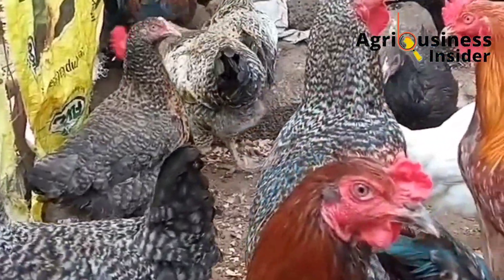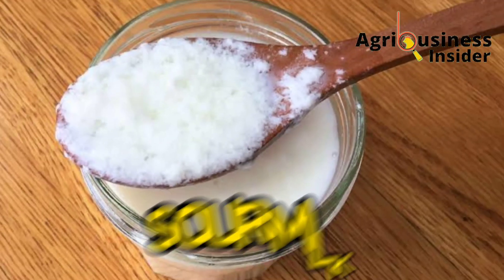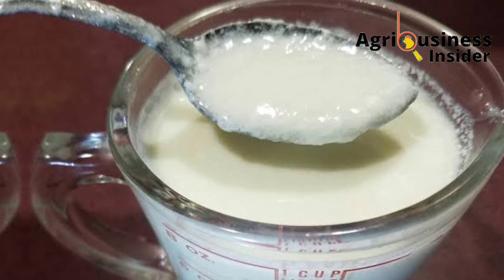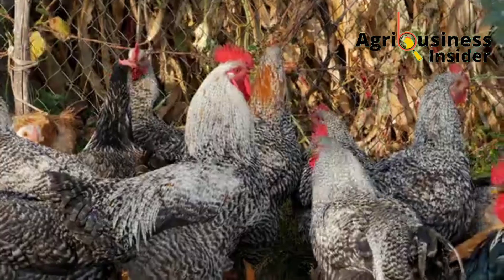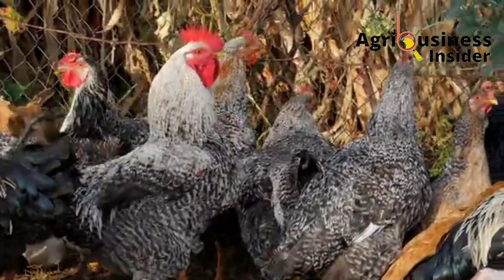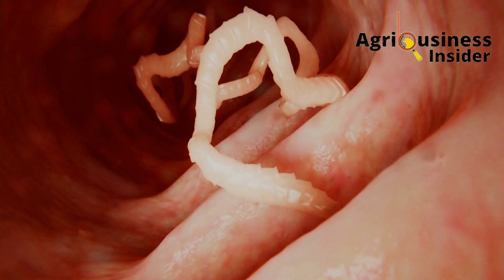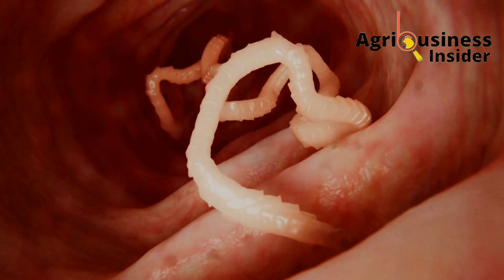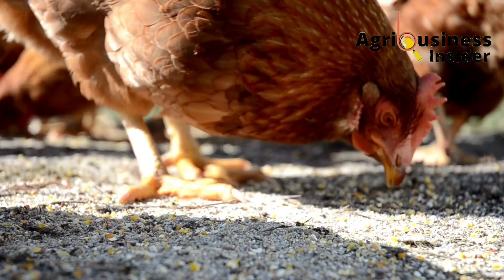The fifth and most important treatment is sour milk. Sour milk contains lactic acid bacteria, which creates an environment that kills fungi and promotes multiplication of good bacteria. It is also a good dewormer, helping to flush out worms that may be causing indigestion.